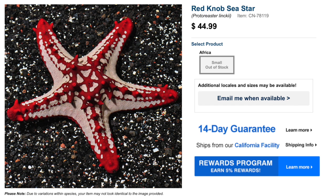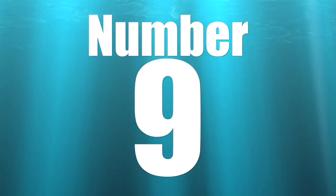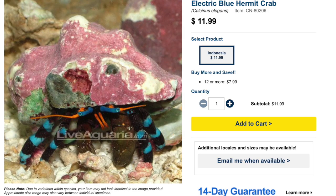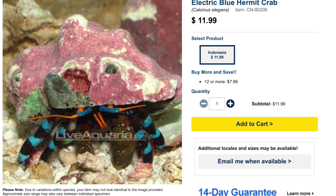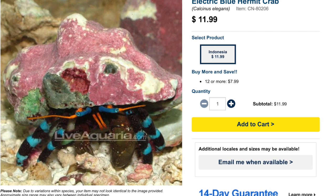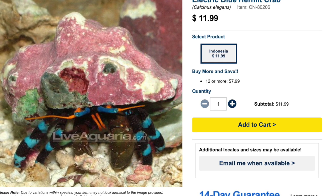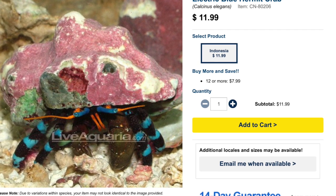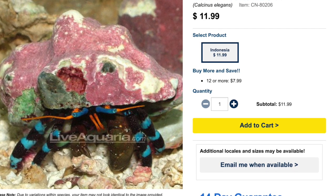Coming in at number nine on our top 10 most stunning saltwater invertebrates is the Electric Blue Hermit Crab. This guy packs a punch when it comes to the price tag — you're talking almost $12 per hermit crab, and I thought $5 for a scarlet was expensive. These guys are considered easy to care for and have a peaceful temperament, which is not something you typically see with hermit crabs, at least from a classification standpoint.